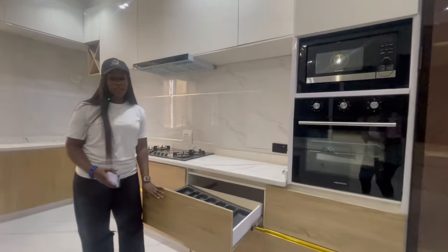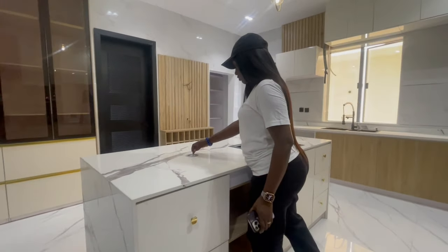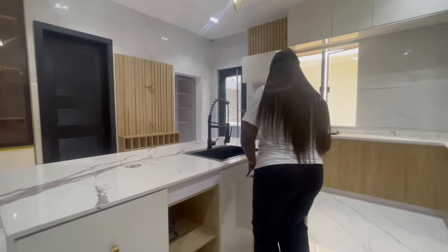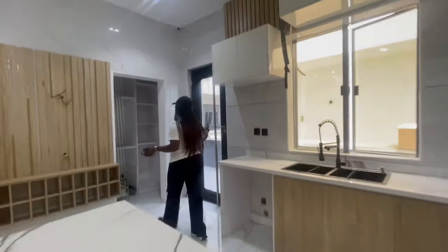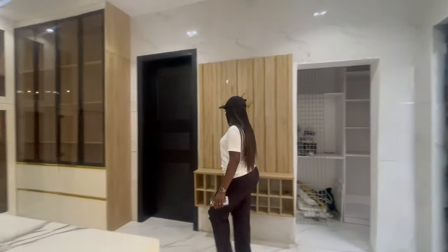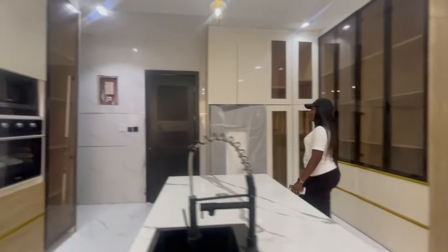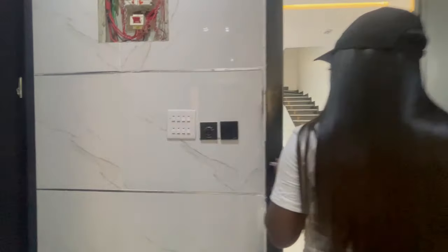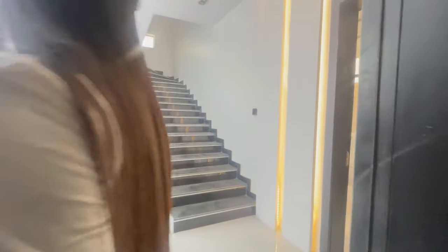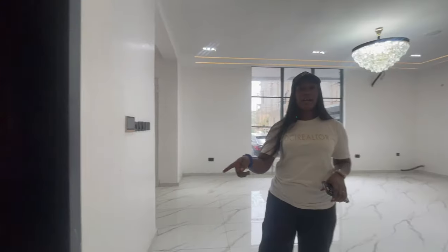We also have a cutlery rack and the large island. There's an exit door and over here is the pantry, and then here is the kitchen store. We have the switches over here. If you notice, the door I used to enter the kitchen is different from the door I used to come out — you have two doors leading to the kitchen.